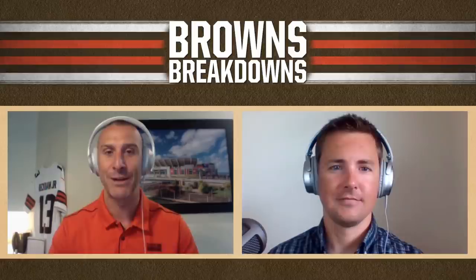Dane, thanks so much for being a part of this. This is going to be a lot of fun. Yeah, I can't wait, Nathan. We've talked a lot about the Browns draft class and how optimistic I think we are about it, but now let's really dive in and kind of explain where that optimism is coming from.